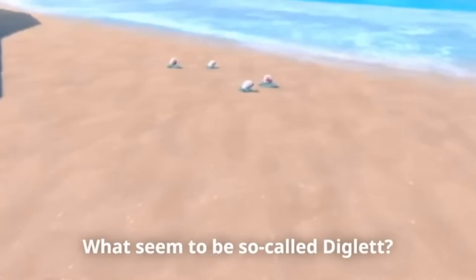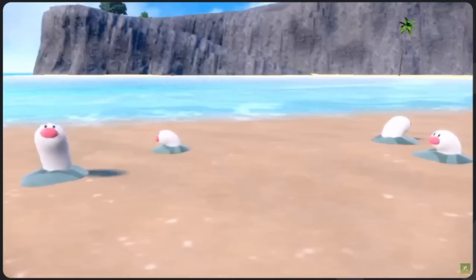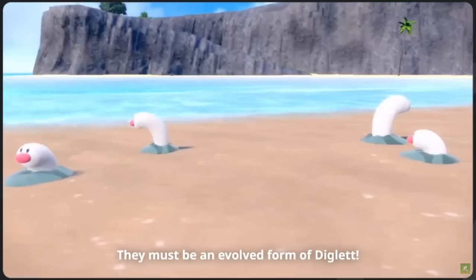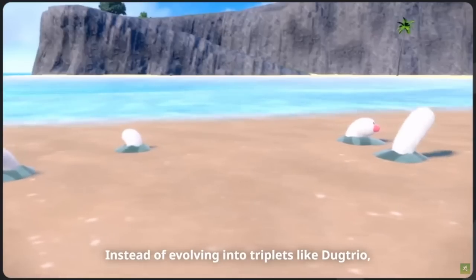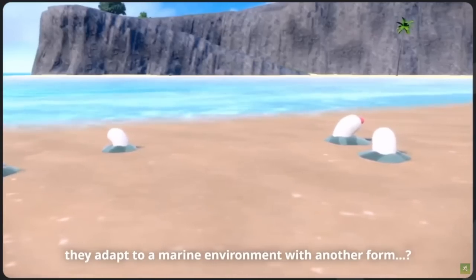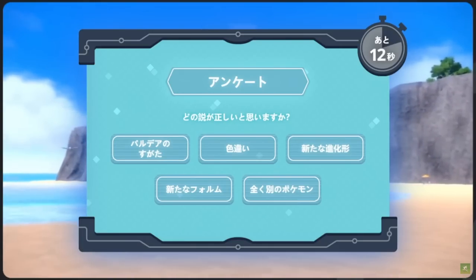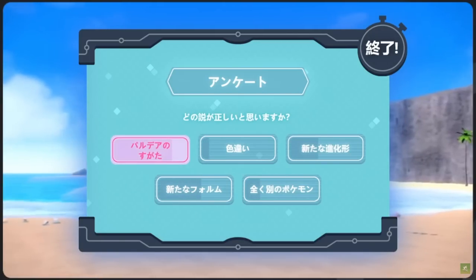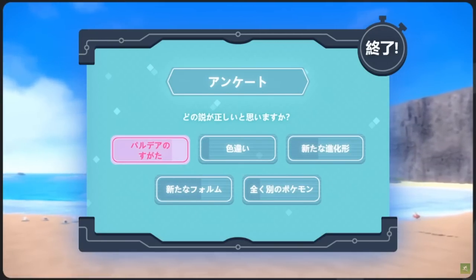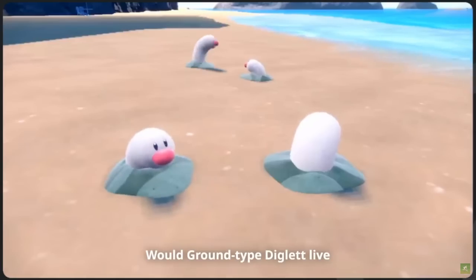What seemed to be a so-called Diglett — the fact that they're posing this as a question makes me think it probably isn't just a regional variant. You can read in the subtitles they have many theories: regional form, new Pokemon, new evolution, with almost everyone thinking it's a regional variant, because that's what we're used to. But you'll soon find out that looks can be deceiving.